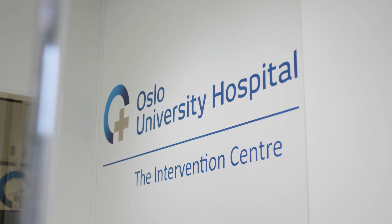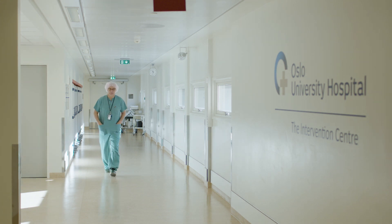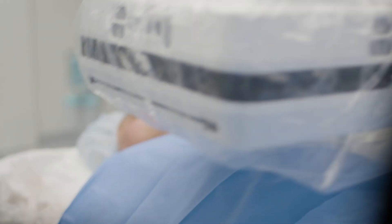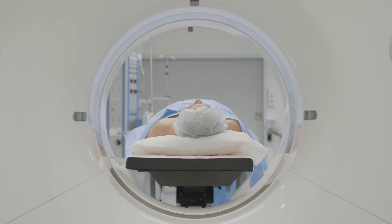The Intervention Center is a special department where we integrate advanced imaging equipment into the operations theatres, thereby offering the patient advanced radiologic imaging like X-ray, CT scanning, MR scanning, and at the same time advanced surgery.